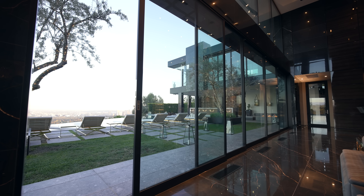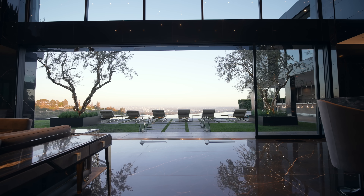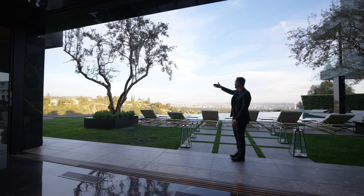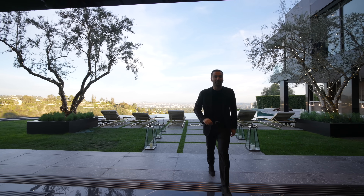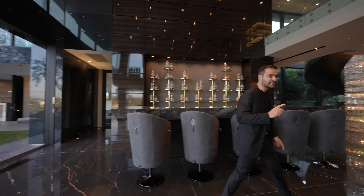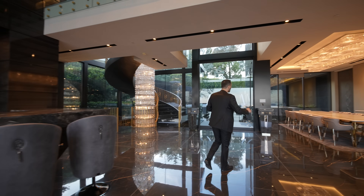We have motorized Fleetwood doors pocketing into the walls, opening up this entire space to your backyard and your views — it is phenomenal. You have the city in front of you, canyon views, and we're gonna cover this backyard in a bit. On this episode, we're doing something a little bit different: we're touring this floor during the day and we're going to tour the remaining two floors at night, so you can truly see this property both during the day and at night.